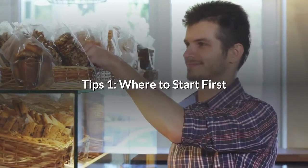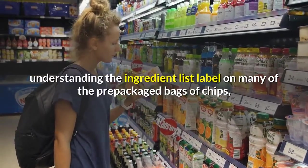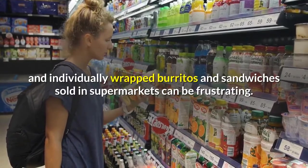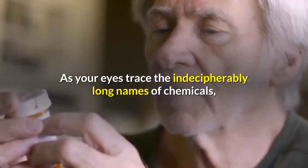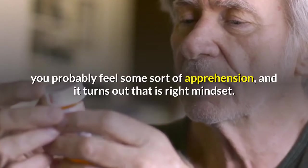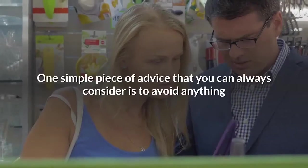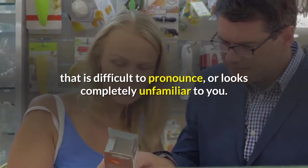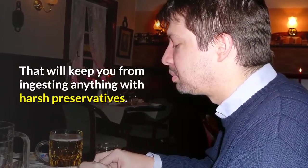Tip number one: where to start first? If you're anything like most people, understanding the ingredient list label on many of the pre-packaged bags of chips and individually wrapped burritos and sandwiches sold in supermarkets can be frustrating. As your eyes trace the indecipherably long names of chemicals, you probably feel some sort of apprehension, and it turns out that this is the right mindset. One simple piece of advice is to avoid anything that is difficult to pronounce or looks completely unfamiliar to you. That will keep you from ingesting anything with harsh preservatives.